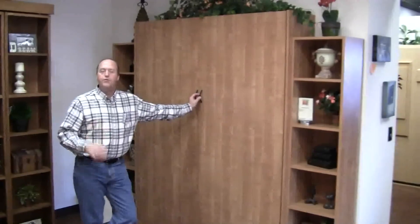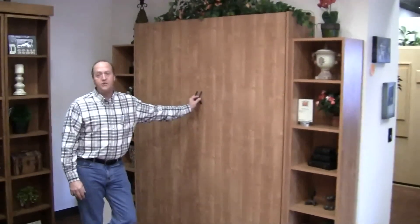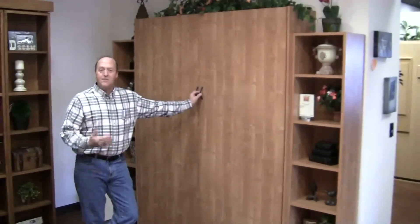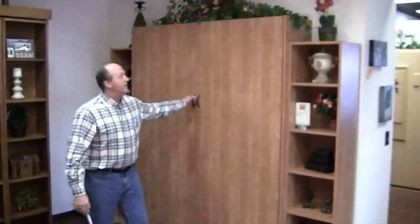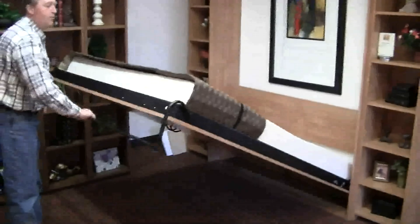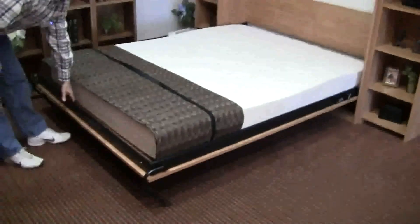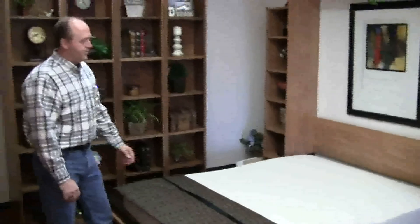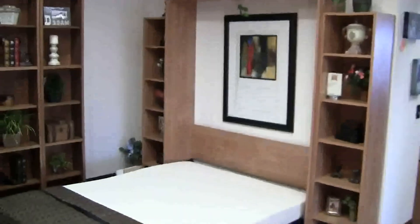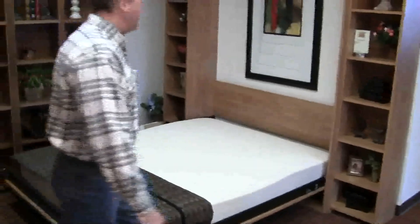People ask us all the time, what's a Murphy bed like to sleep on? And our answer is it is exactly like sleeping on any premium mattress. In fact, this model has a Tempur-Pedic mattress on it. I'm sure you've heard of the memory foam. As opposed to a sleeper sofa or something a little less appealing, you can offer your guests a wonderful Tempur-Pedic mattress to sleep on.